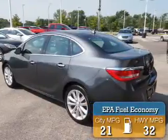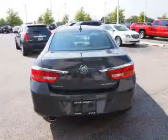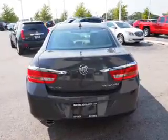Great fuel efficiency saves you money by requiring fewer trips to the gas station. The features include a power sunroof and alloy rims.